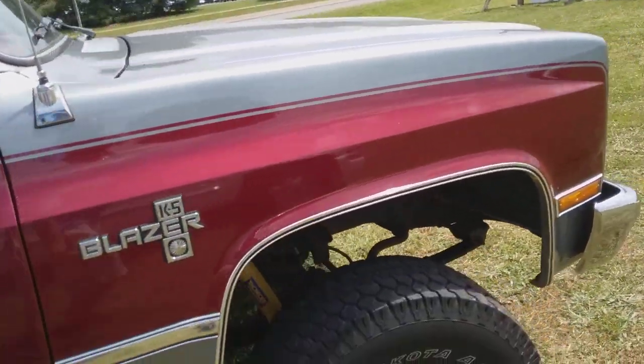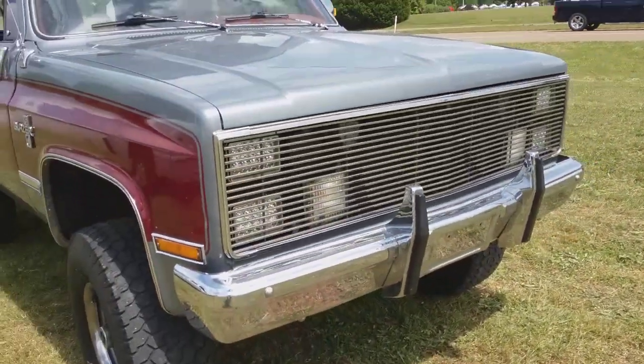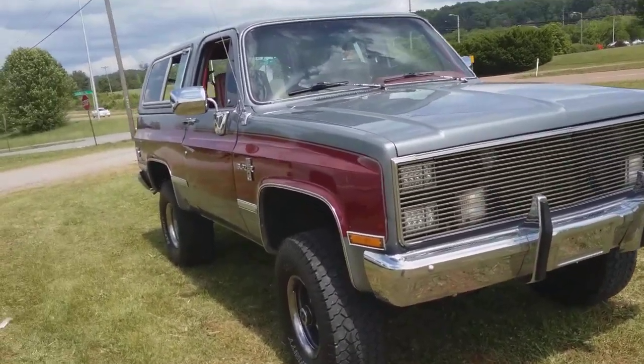I wish I had it and it was paid for — that's some of my favorite sayings. But she sure is nice. I like the bumper guards too. You know me, I like bumper guards and the sport bumper. But this thing sounds really good. 350 automatic.